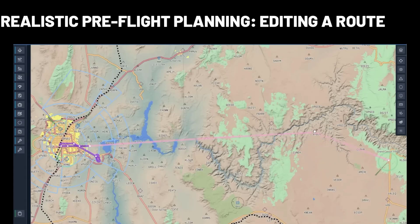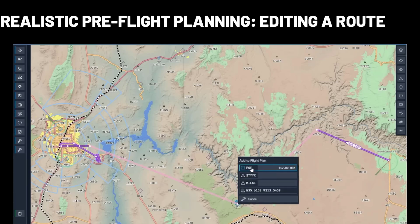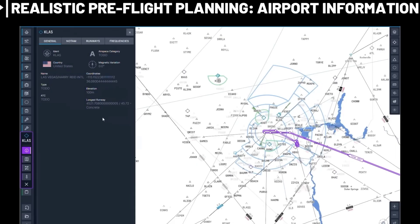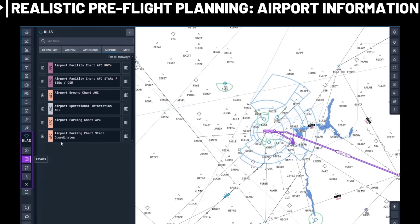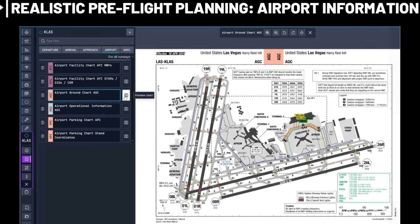Clicking on Runways gives you more information like the crosswind and length. Selecting the Charts button brings you to all the available charts as well as showing you procedures. From what was shown, we can expect charts for every area of flight such as departure, approach, and general airport charts.